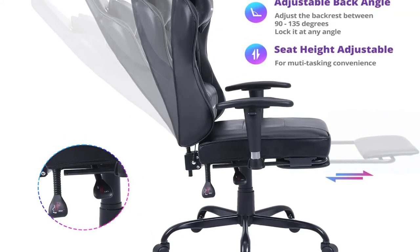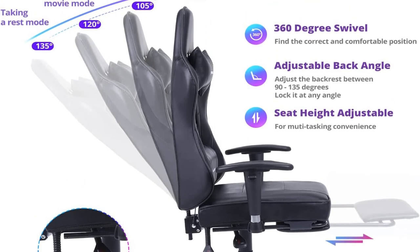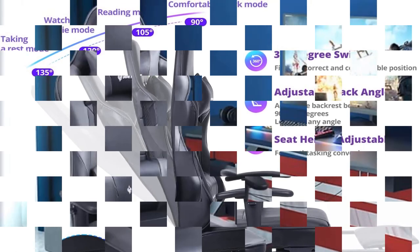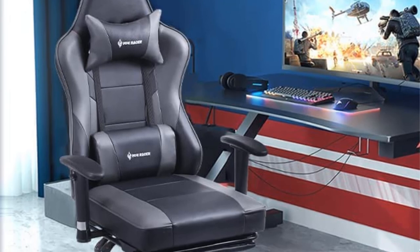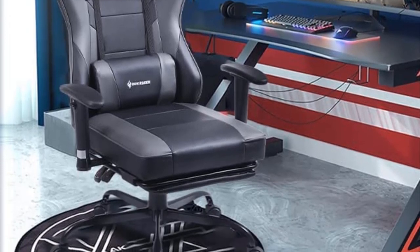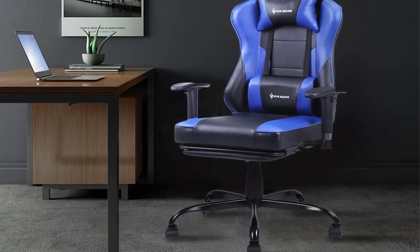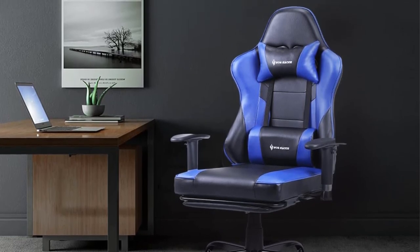The armrests can be adjusted in all directions — up, down, left, and right. The chair back can be positioned upright at 90 degrees or reclined backward up to 135 degrees and locked at any angle. The seat height is also adjustable and it can swivel 360 degrees. Compared to other chair designs, this Vaughn Racer is much smaller, with the width and depth only measuring approximately 18 inches on each side.